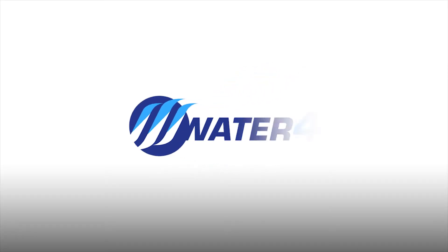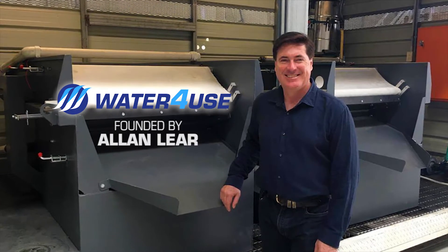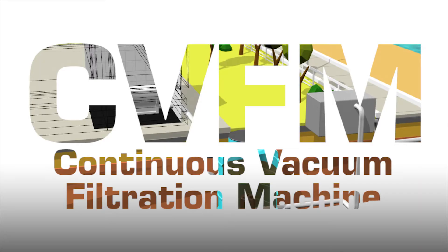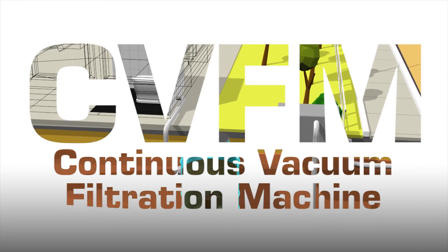Water for Use, an Australian company founded by Alan Lear, spent years developing the Continuous Vacuum Filtration Machine, or the CVFM — a new water treatment system which will improve the way we treat our waste water.